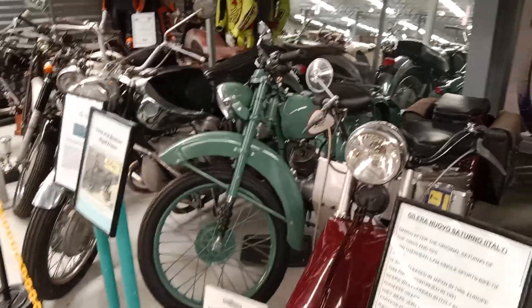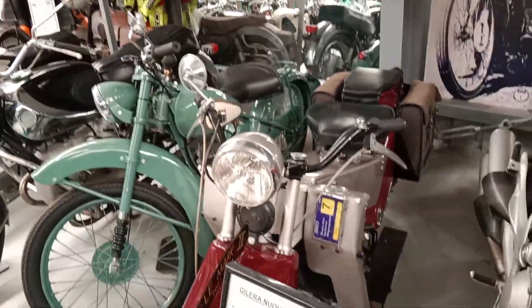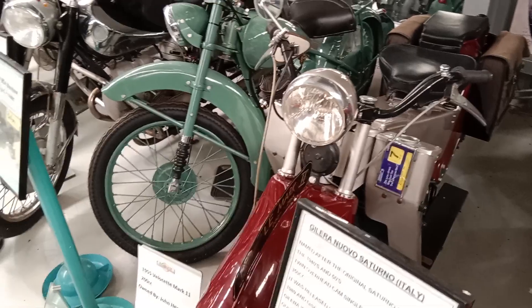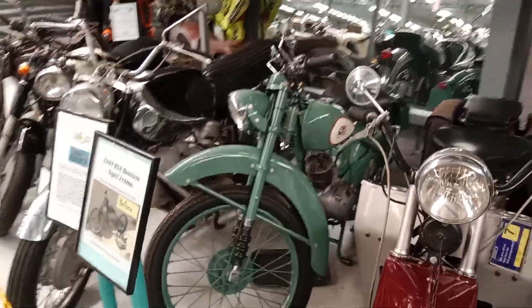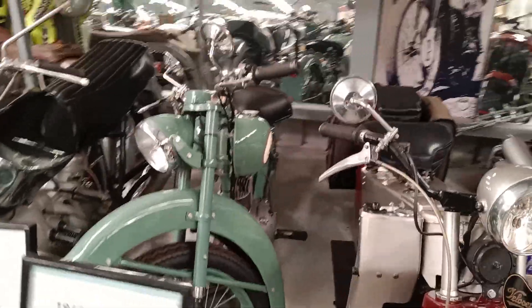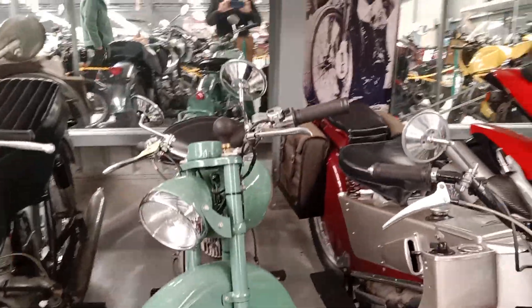Velocette LE Mark II, 200cc. Horizontally opposed, water-cooled. From memory, I think the Mark II had the kickstart — the early ones had hand start and hand gear change. This one's got the hand start there. Down the side you can see the lever.